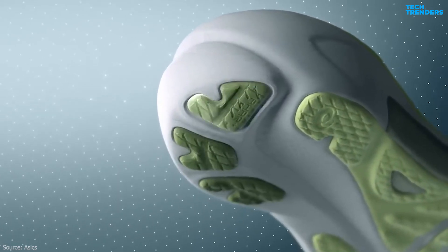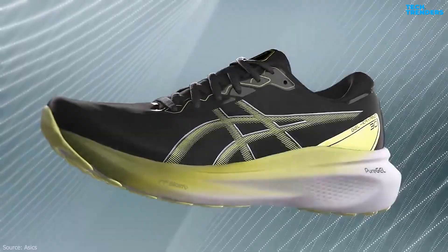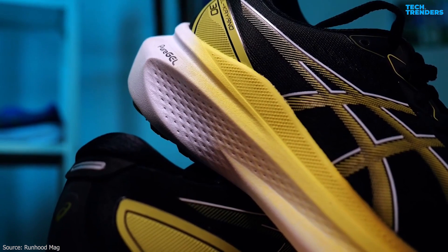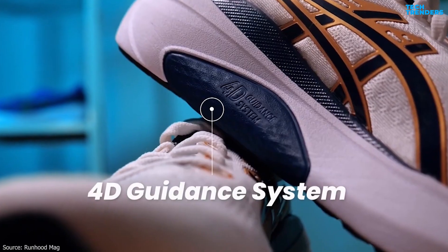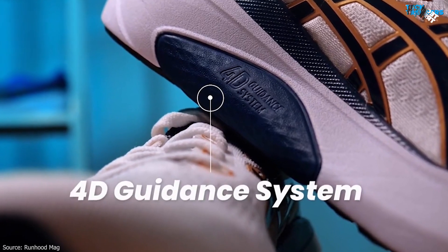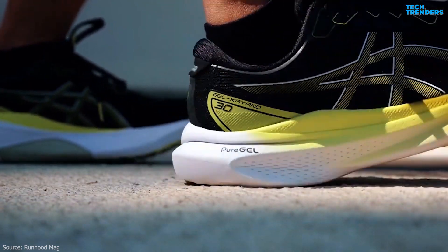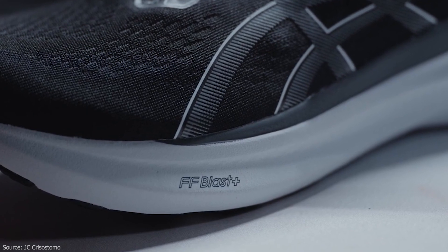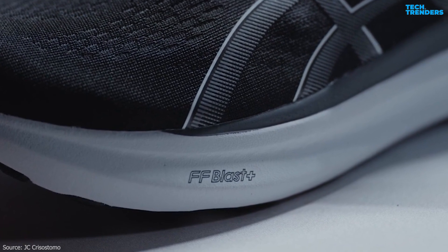Compared to previous models, the Gel Kayano 30 incorporates several updated technologies and features that enhance cushioning and stability. The 3D space construction seen in the Gel Kayano 29 has been replaced with a 4D guidance system to provide adaptive, on-demand stability. The rear-foot Purigel technology is 65% softer for advanced impact absorption, and the Flight Foam Blast Plus Cushioning now features 24% bio-based materials, making it more sustainable.